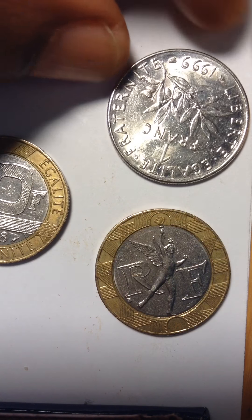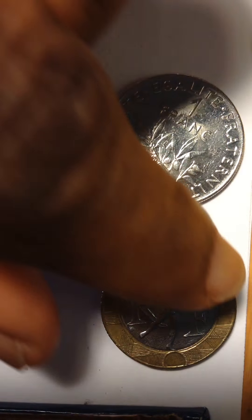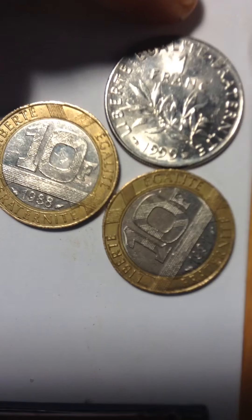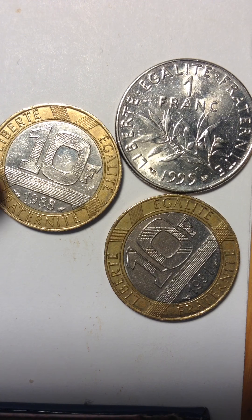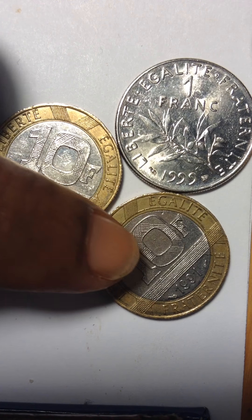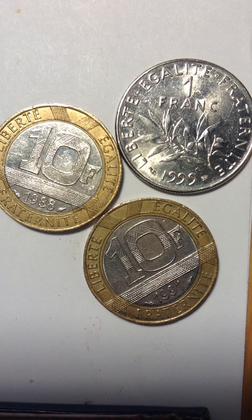I have not seen the date on this one yet. I'm going to try to see if I can read it — and this is upside down. Okay, what is this one? I can see 1999, and the one with the olive branch — the other one is 1988 and 1991.